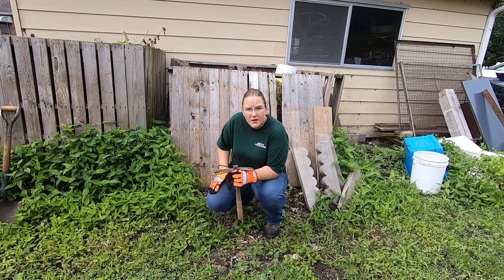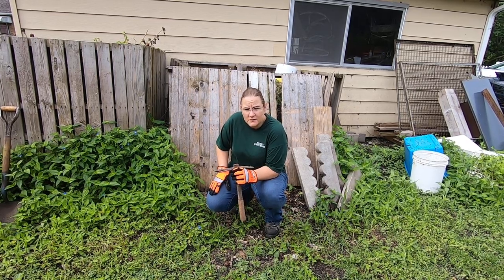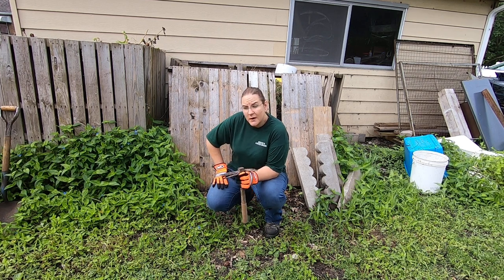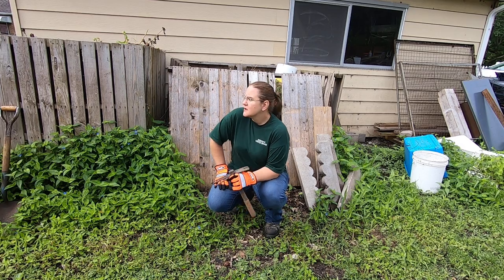I've got about a little over a quarter of an acre, and grass, leaves, etc. cannot be processed by worms alone — at least not at this point, I don't have enough.